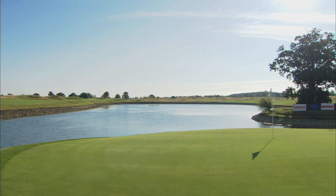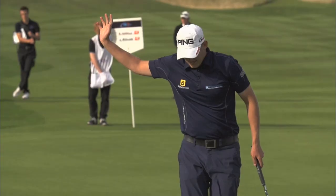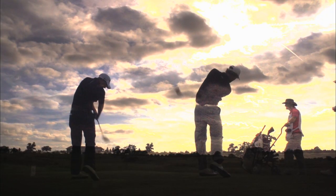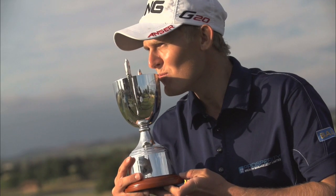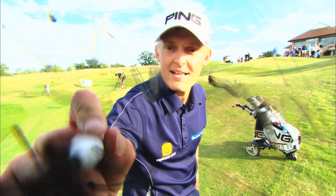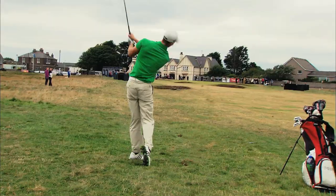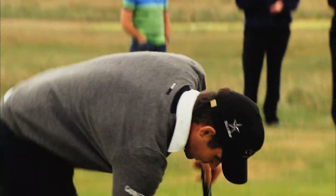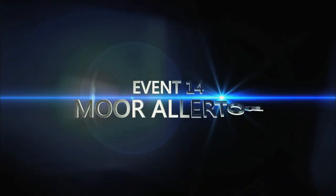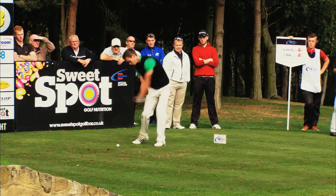The Oxfordshire hosted the PGA Euro Pro Tour in August, where George Woolgar pushed his game to the limits to beat William Harold in a playoff and win the WPT Championship. In September, the glorious shores of Montrose hosted the Eagle Orchid Scottish Masters, with Oliver Thar and Daniel Gavins fighting to the end — Oliver Thar coming out on top. More Allerton saw another title slip from Daniel Gavins, this time to Billy Hemstock, another former winner.